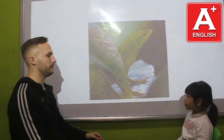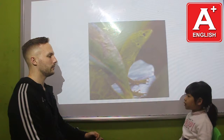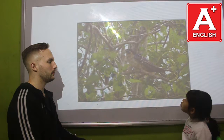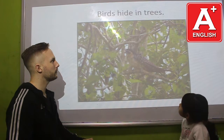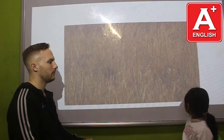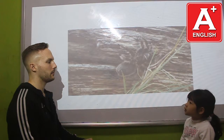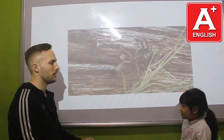Where do lizards hide? Lizards hide under leaves. Very good. Perfect. Where do birds hide? Birds hide in trees. Very good. Where do tigers hide? Tigers hide in tall grass. Very good. Where do spiders hide? Spiders hide under leaves. Very good. Well done.